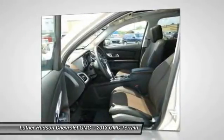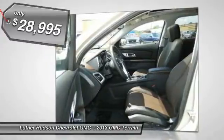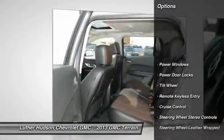An EPA estimated 32 highway miles per gallon is not bad either. And it's priced below $30,000. Here are some of this vehicle's great options.